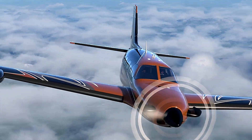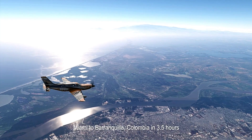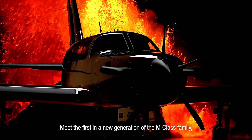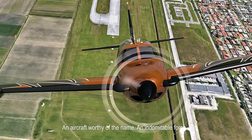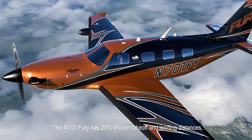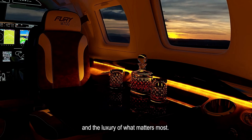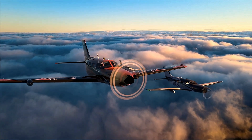Equipped with Garmin's G3000 avionics suite, the M700 Fury offers advanced situational awareness and safety. A standout feature is the Halo Safety System, incorporating Garmin Autoland technology, which enables the aircraft to autonomously land during emergencies. With a maximum takeoff weight of 6,000 pounds and a useful load of 2,195 pounds, the M700 Fury balances impressive performance with substantial payload capacity. Its pressurized cabin ensures comfort at altitudes up to 30,000 feet, delivering improved speed, range, and cutting-edge safety features.